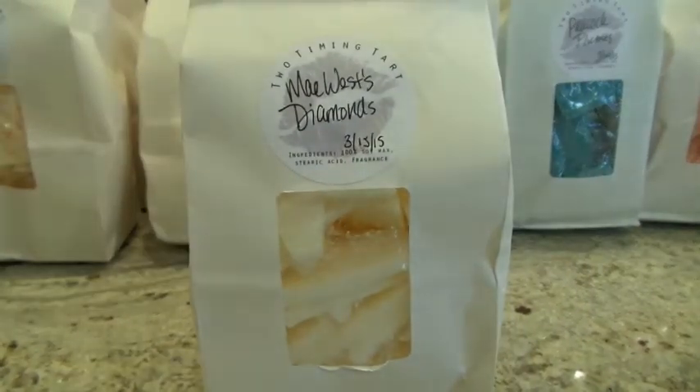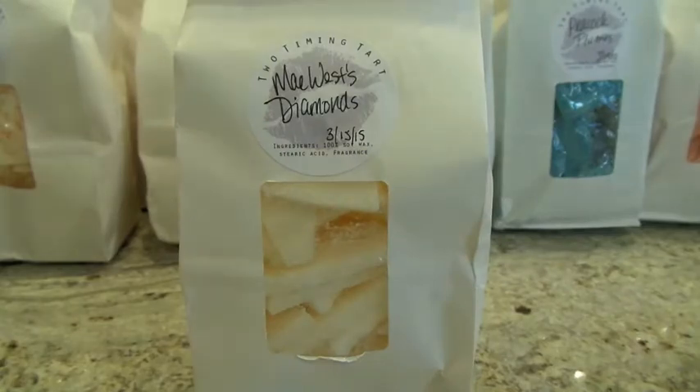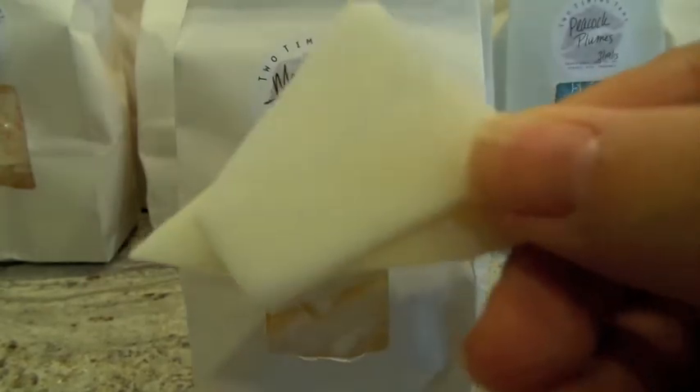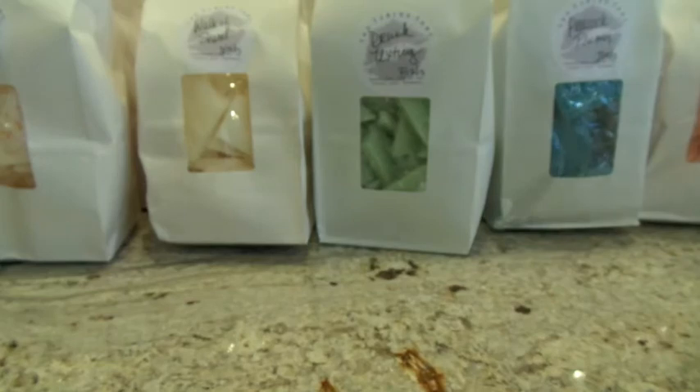This next one is May West Diamonds. This one is Musk and Carraway — I don't even know what Carraway is. It's part of her regular Two-Timing Tart line. My nose has been kind of off lately so I've been having a hard time smelling things, which is another reason I'm not melting as much wax. But I don't know how to describe this one — it almost smells a little fruity, masculine and slightly fruity, but very sexy. I do like that one.